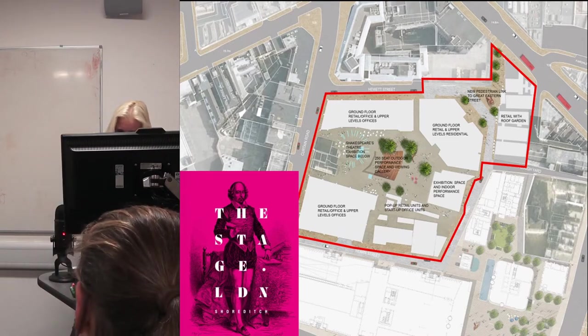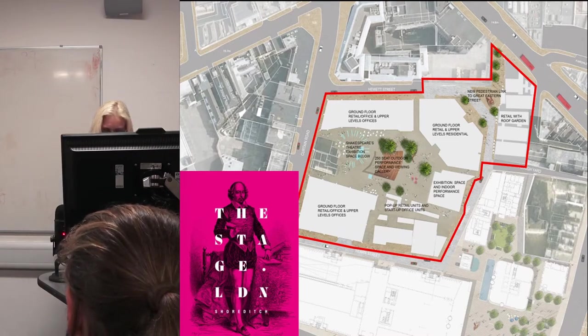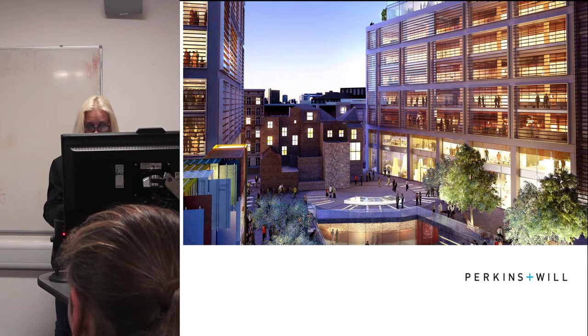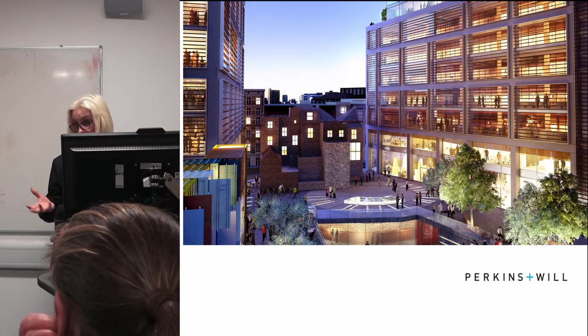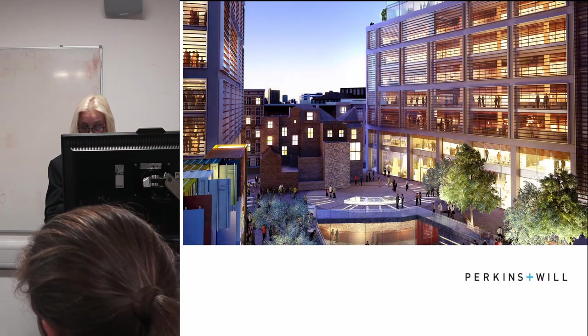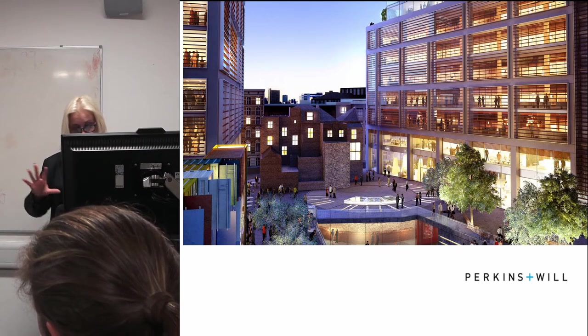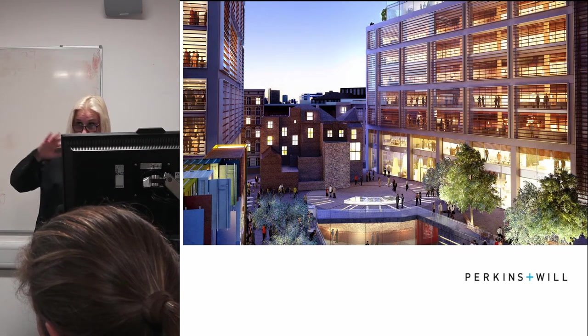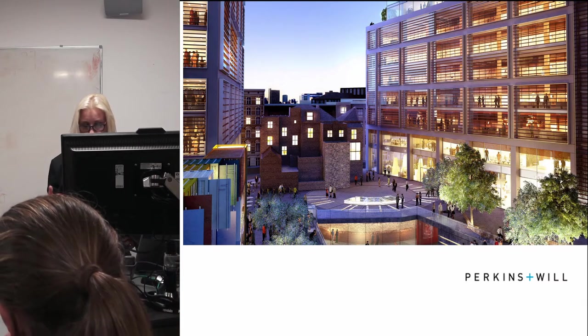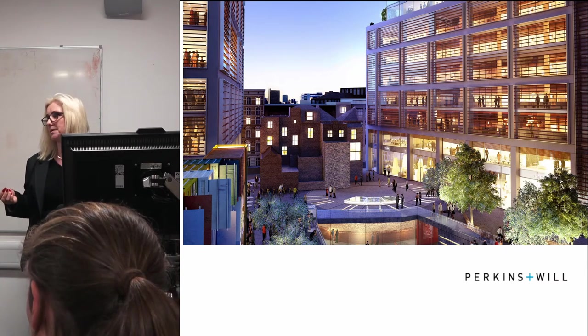The Stage is so called because the best-preserved element of the playhouse is the masonry foundations for the stage. The architects for the project are Perkins and Will. The total cost of the project — building commercial and residential spaces — is around £750 million, and they are putting £25 million into preserving the archaeology and creating a visitor centre.